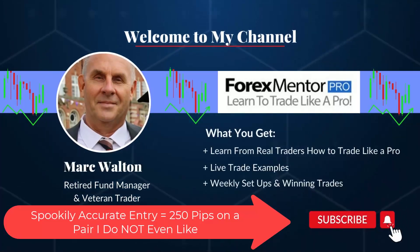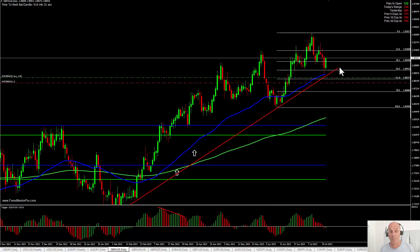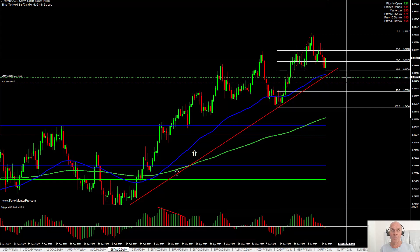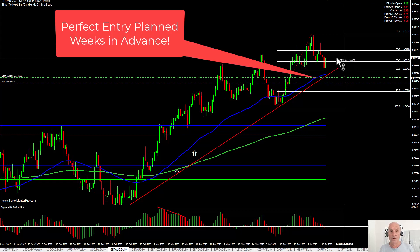This is another spookily accurate entry — I almost hit to the pip on the pound/Aussie. I don't even like this pair, but we're up 250 pips. At the moment it's up 240 and the initial risk was 60, so we've done a 1-to-4 risk-reward.